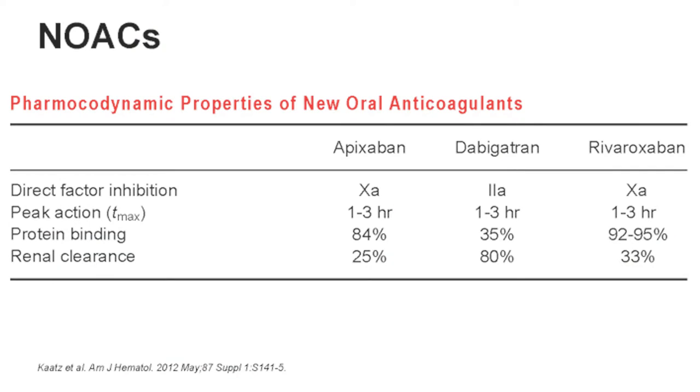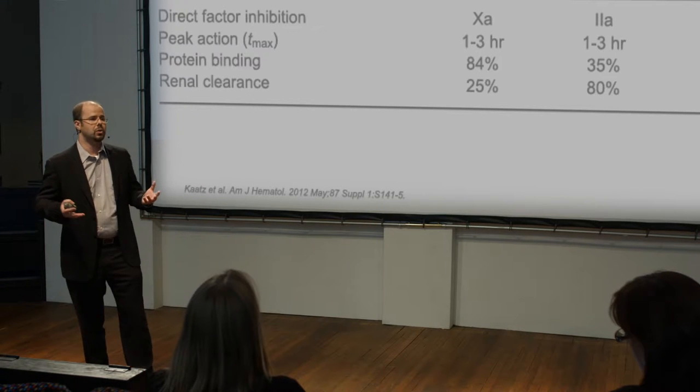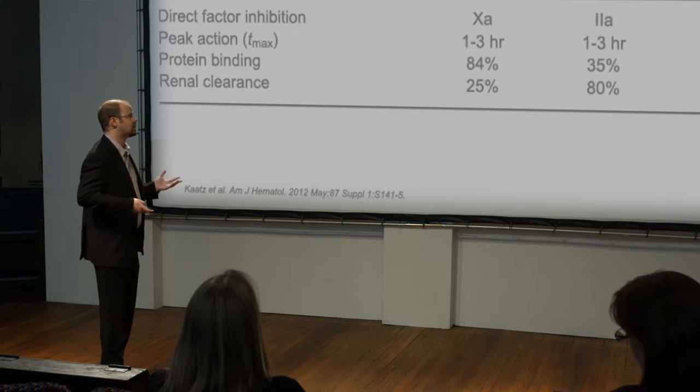Novel oral anticoagulants work within one to three hours and their half-life is much shorter — about eight to fifteen hours depending on the product. There are also differences between the different novel oral anticoagulants. For example, protein binding is important: dabigatran is less protein-bound compared to apixaban or rivaroxaban. There's also an important difference in renal clearance, since these different molecules depend on renal clearance in different ways, which may change the half-life — important when managing patients with major bleeding on these products.